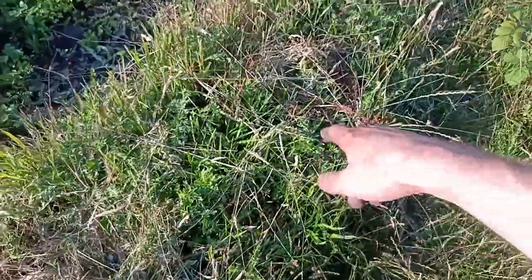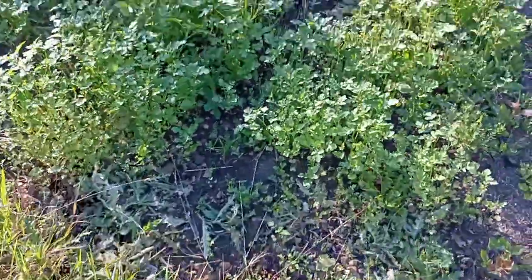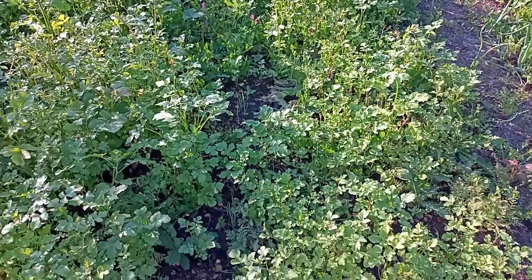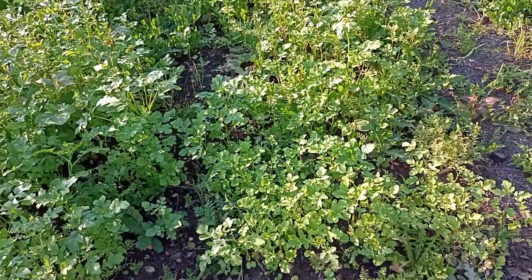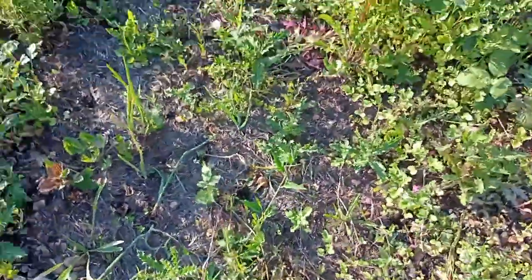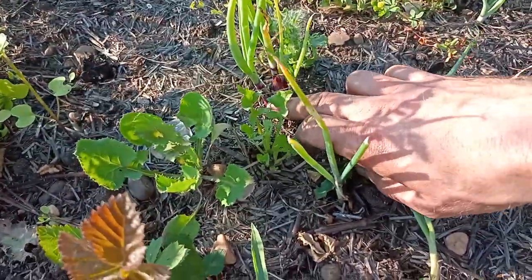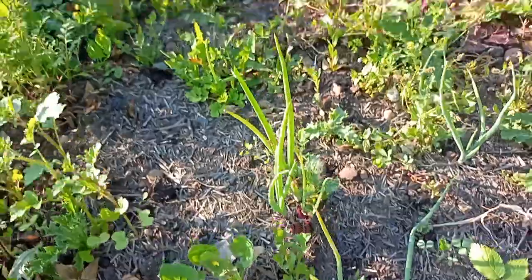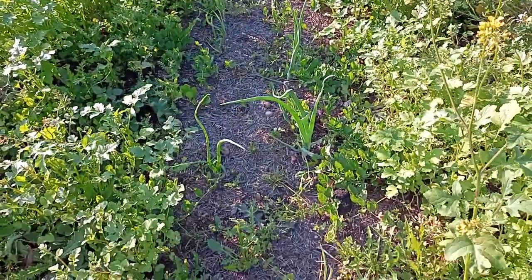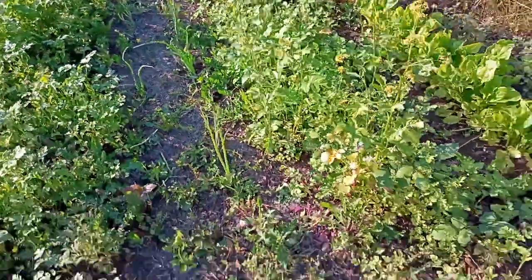Next we've got spring onions down the middle — they look to be doing okay, not as good as the other bed up the top end, but that's okay. Next one, we've got shallots. These are looking pretty good — I can see the bulbs starting to show, which I'm really happy with. Some good foliage up above. Happy with that, and again happy with the strolch. There are weeds coming through, but it's really helped to keep everything down.